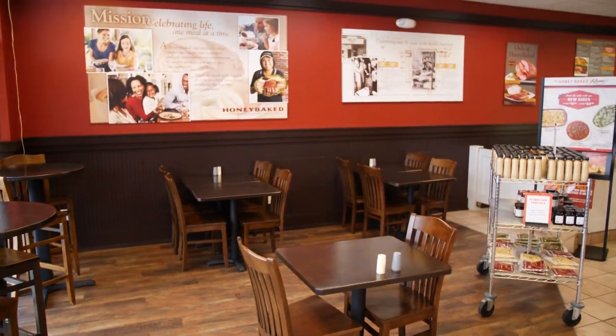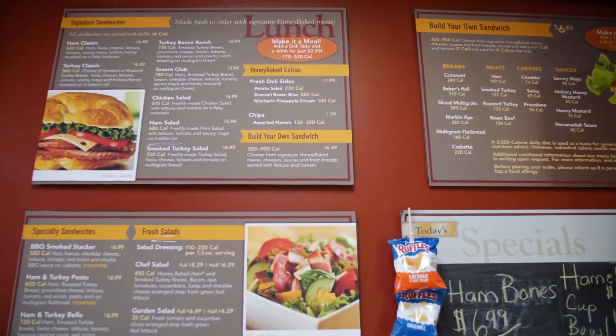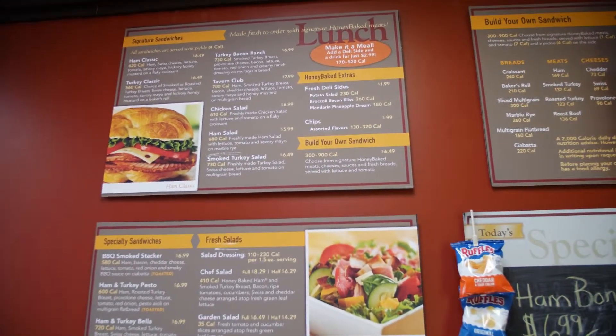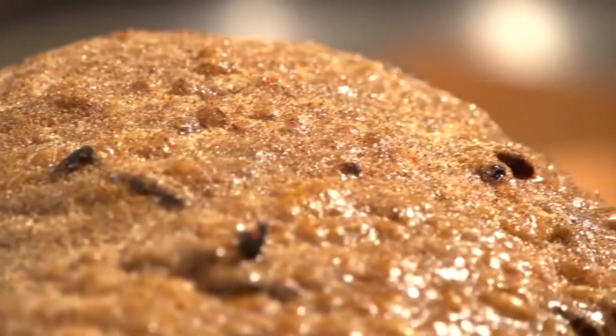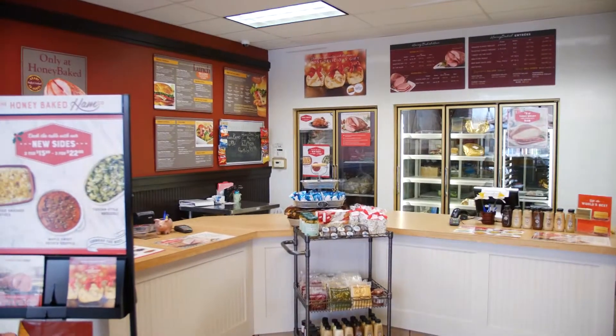We have a cafe so we do sandwiches and soups. We also do business-to-business catering and gifting for the holidays, where companies will call and order hams for their employees or clients. We do gift cards as well, and people love to give gift cards for the holidays.